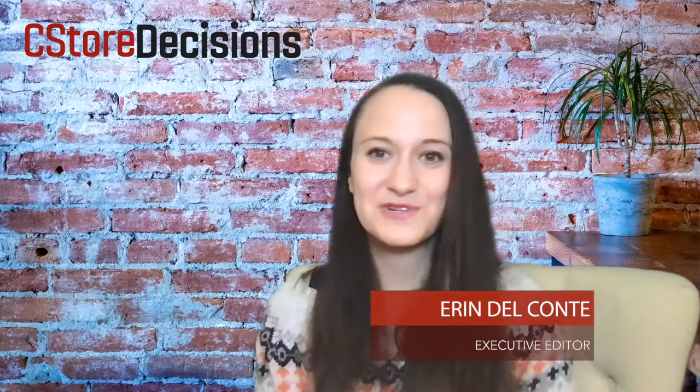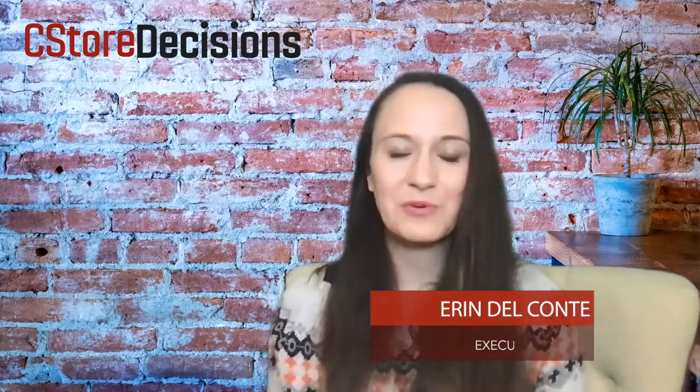I'm Erin Del Conte, Executive Editor with C-Store Decisions Magazine. I'm here reviewing another energy drink this week — Kill Cliff Ignite. Kill Cliff sent me a whole bunch of products last year and I've already reviewed several of them, including their CBD-infused beverage, which you can check out on our YouTube channel or on C-StoreProducts.com. I also reviewed their recovery drinks.